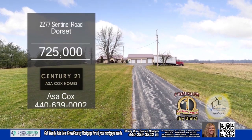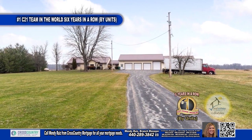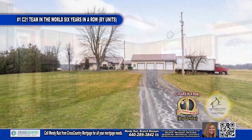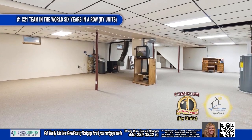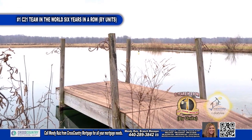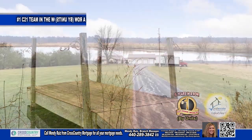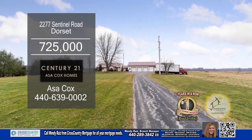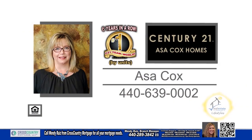This ranch in Dorset is situated on 25-plus acres of land. The floor plan features two bedrooms and two baths. The huge kitchen offers tons of cabinet and countertop space. The finished basement has endless opportunities. Outside, you'll find nine ponds, fully stocked, which has the opportunity of opening your own fish farm. This home also has a swim spa, power panels, and a 2,000-gallon septic tank. Make an appointment with the number one Century 21 team in the world by units, Asa Cox Homes.